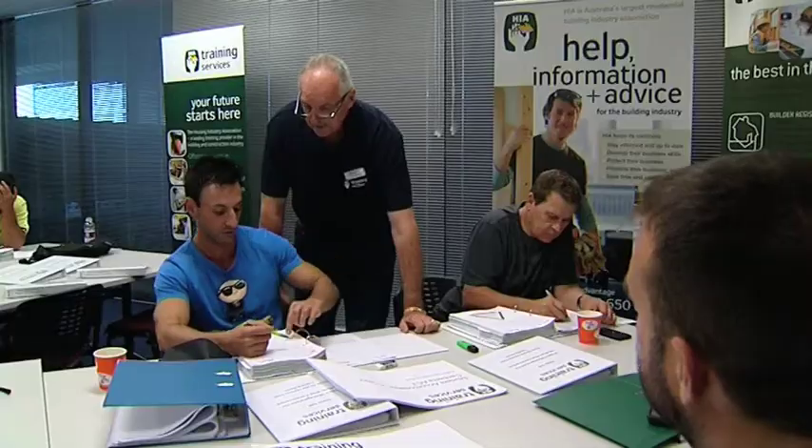John, why are there so many manufacturers, cabinet makers and even suppliers involved in the HIA? Well, in the early 90s we established the HIA kitchen and bathroom membership. During that time we've had thousands of kitchen and bathroom members join the HIA for the raft of services we provide.